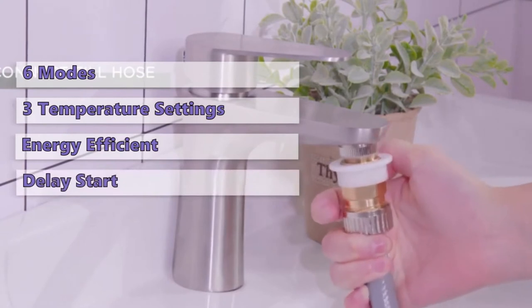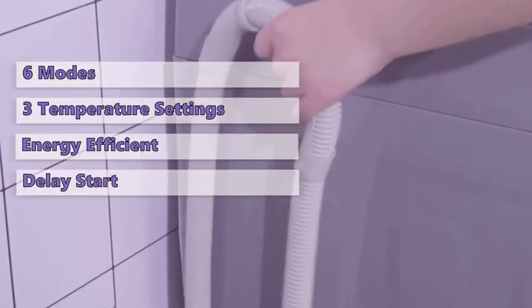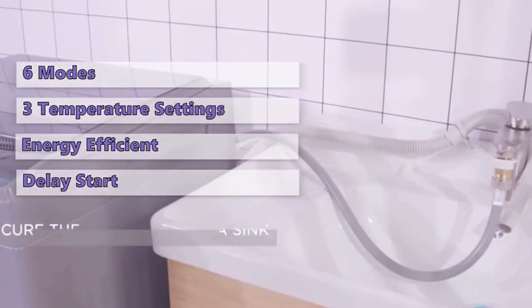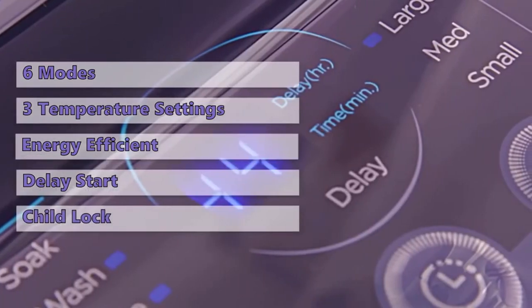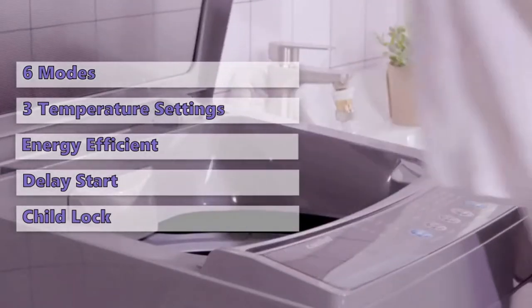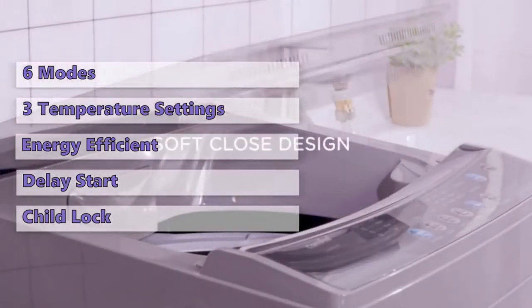With the delay start function, you just need to throw your laundry in and set the timer for when to start. Other features worth mentioning are a child lock, good customer service, and high build quality. This is the highest quality machine in this review, but also the most expensive.